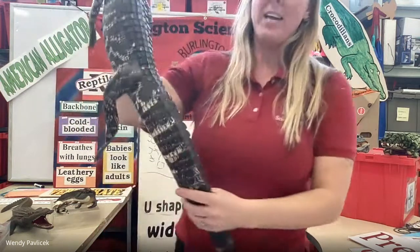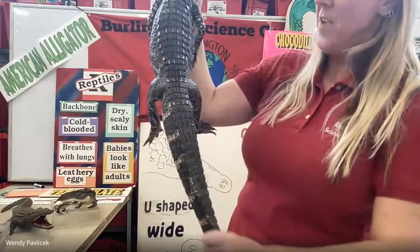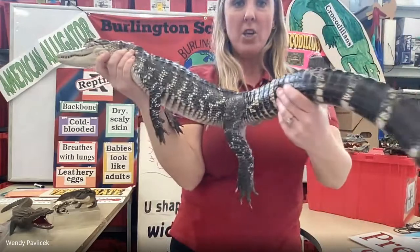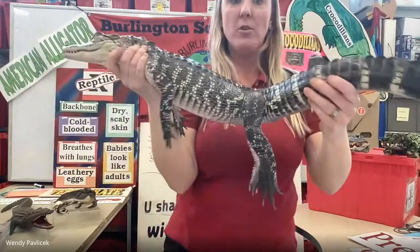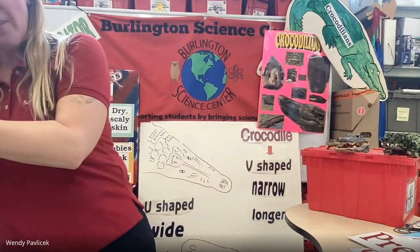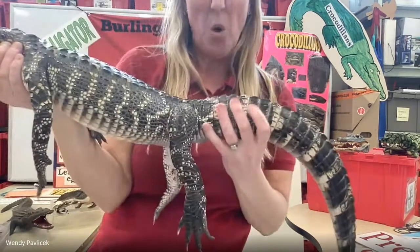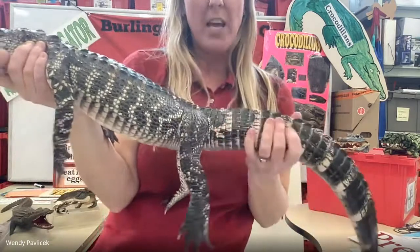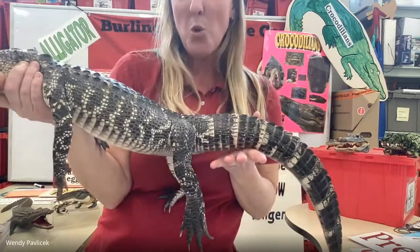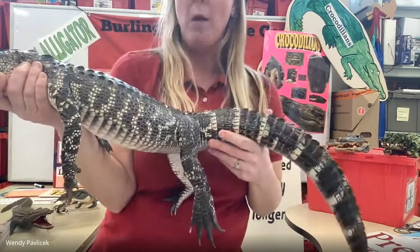The last thing we have is the gator's tail, which is very muscular and very long. They use this to swim — it's almost like a rudder that they can turn to move left or right. It helps propel them in the water and away from predators. The tail is also a fat reserve — they store lots of fat so they can survive times when there's no food around, and some alligators can go almost up to two years without food.